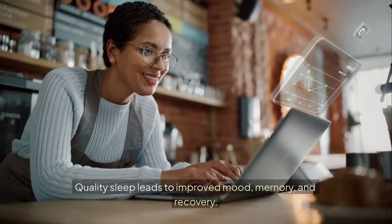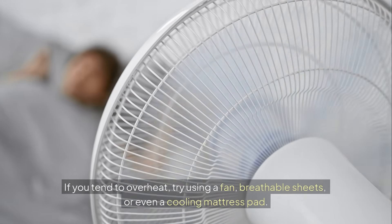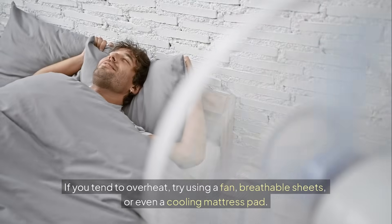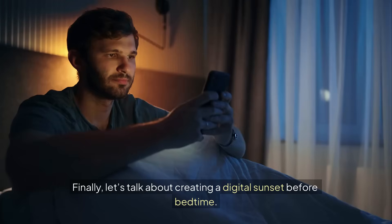Quality sleep leads to improved mood, memory, and recovery. If you tend to overheat, try using a fan, breathable sheets, or even a cooling mattress pad. Small changes can significantly enhance your sleep quality.